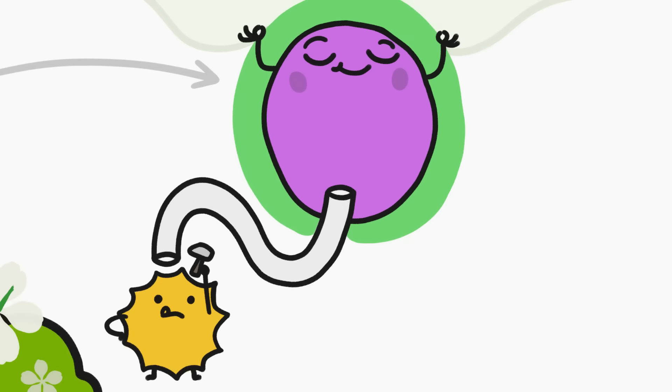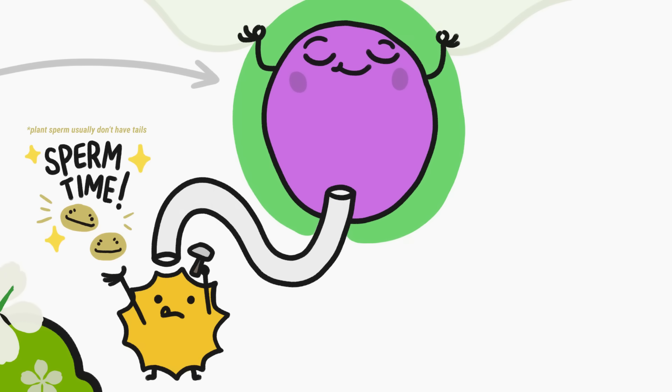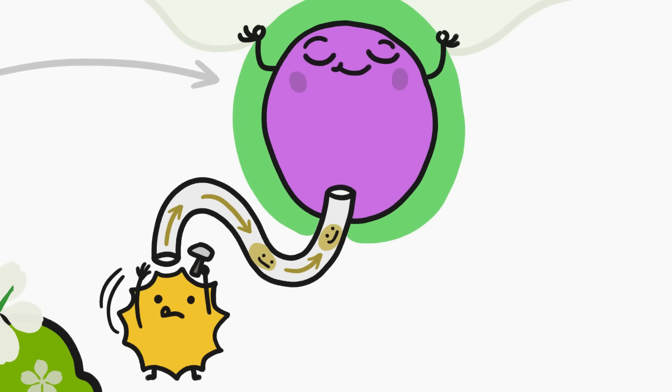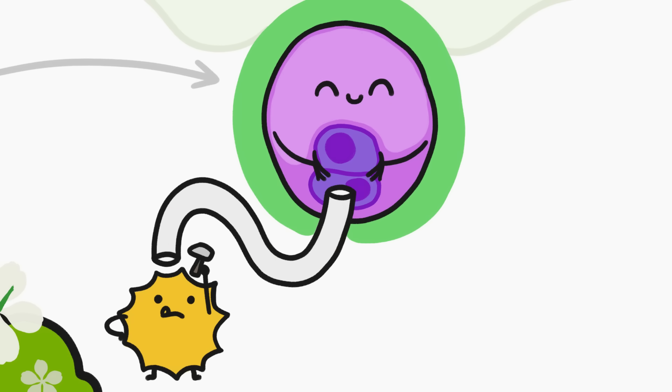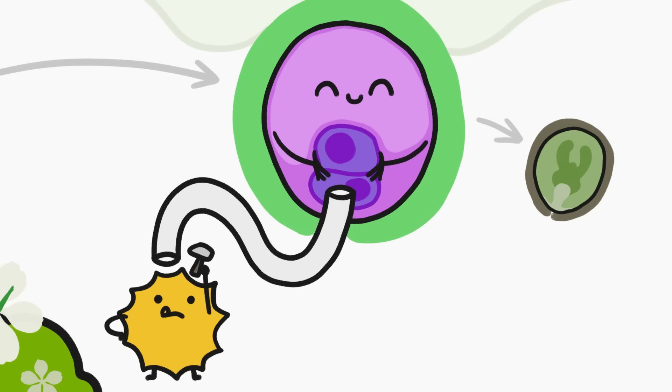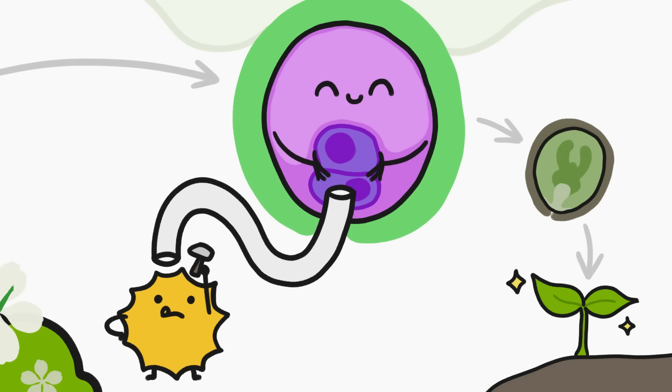Once the pollen meets an embryo sac, the pollen builds a tube to bridge the gap between them. Now it's time for the sperm. At this point, the pollen produces exactly two sperm cells, which it pipes over to the embryo sac, which in the meantime has produced an egg that the sperm can meet up with. Once fertilized, that egg develops into an embryo within the embryo sac — hence the name — then a seed, and then with luck, a new plant.